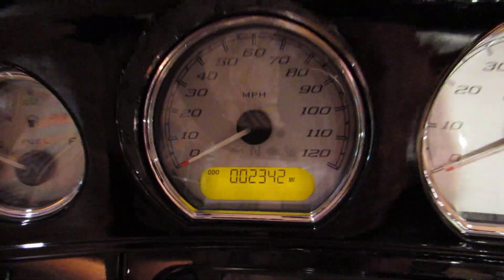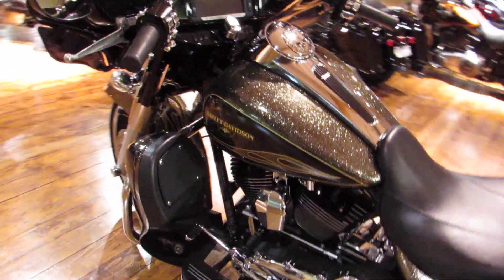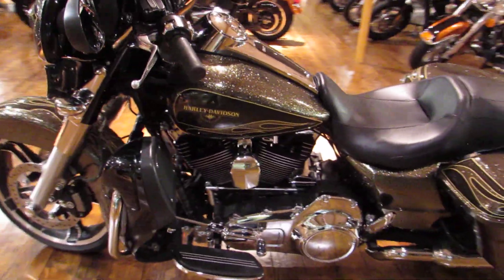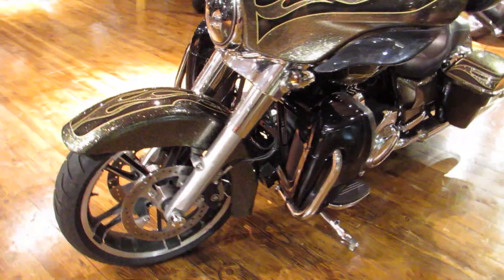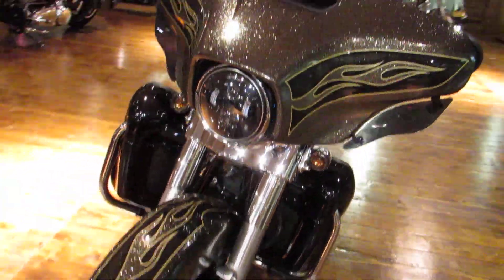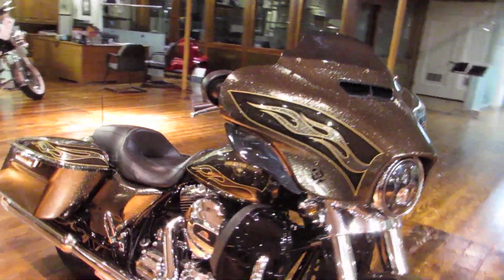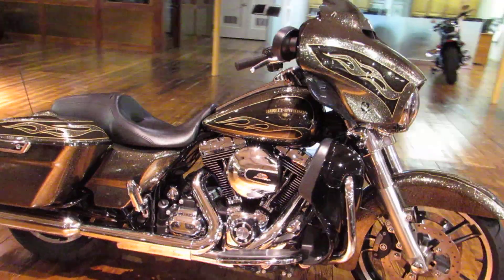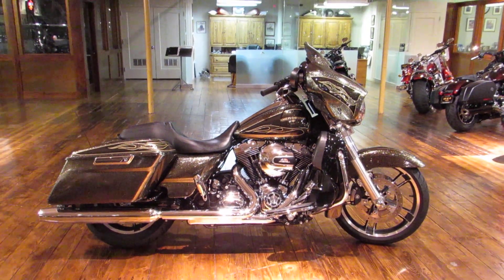This bike has only 2,342 miles. Give us a call or stop in and see us — we are located directly off of the 101 and South Airport Drive in South City. Once again, this is Chris with San Francisco Harley-Davidson, 650-737-5500. Call, click, or stop in to experience the difference. We'll see you soon.